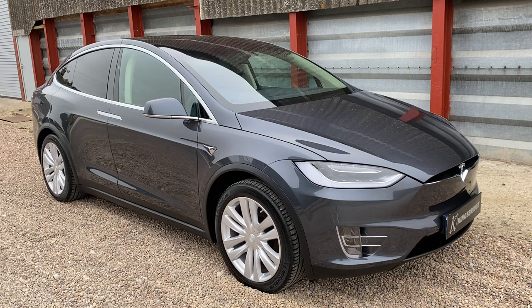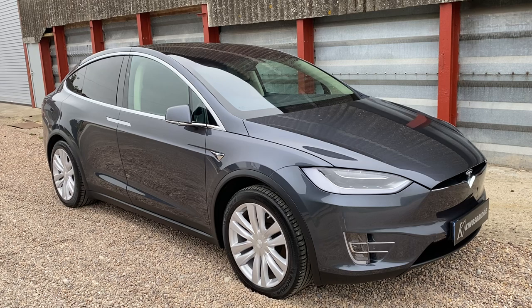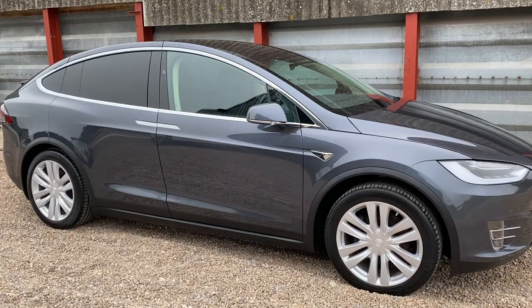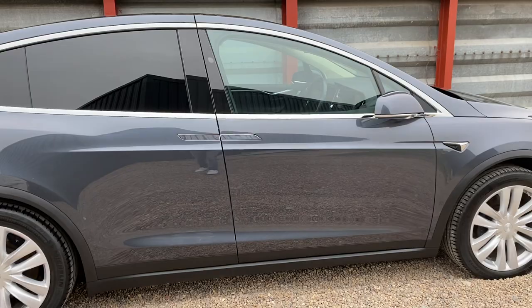You also get premium connectivity, which is a paid option on 2018 models and newer. You can see the car locking itself as I walk away with the key in my pocket, and as I approach it'll open as well. The premium connectivity includes Spotify, Google Maps, traffic updates — all free of charge for the life of the car.